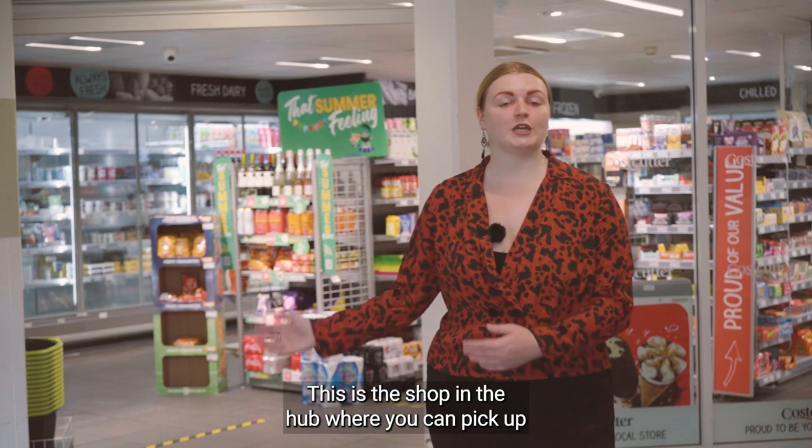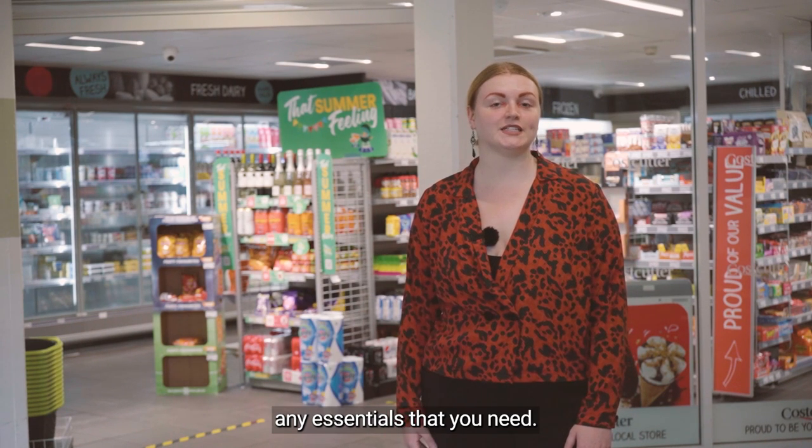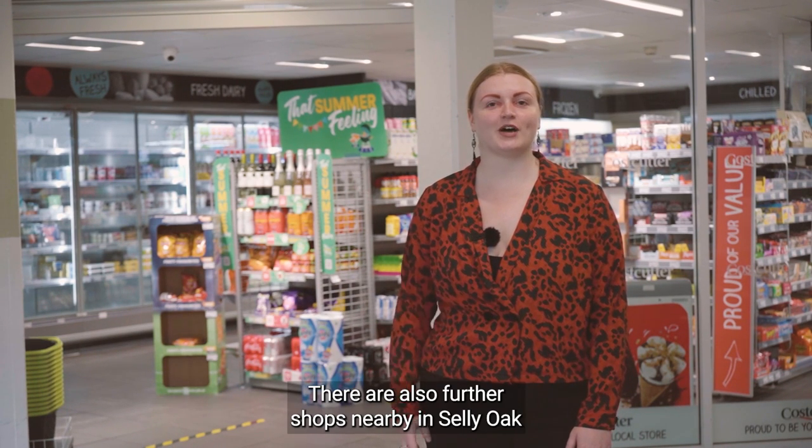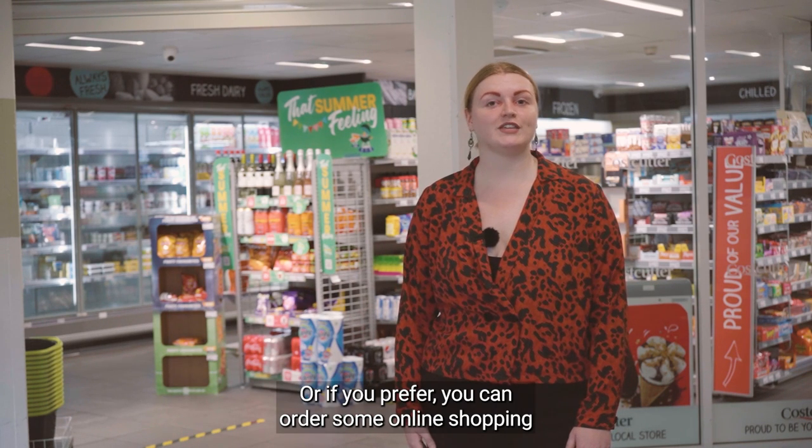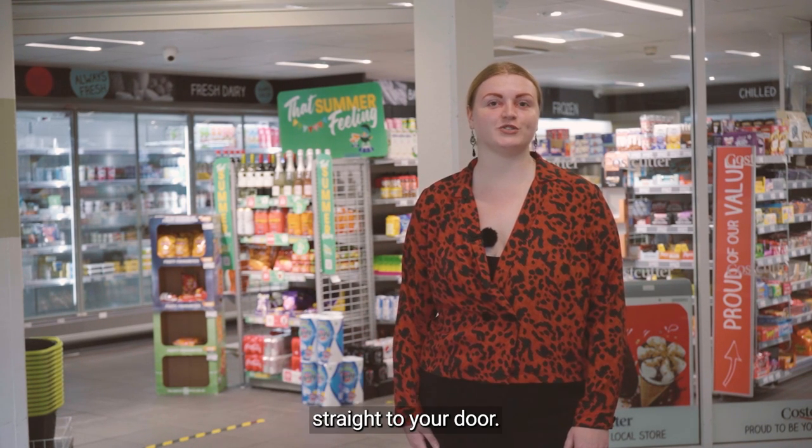This is the shop in The Hub where you can pick up any essentials that you need. There are also further shops nearby in Selly Oak and Harborne, just a short walk away, or if you prefer you can order some online shopping straight to your door.